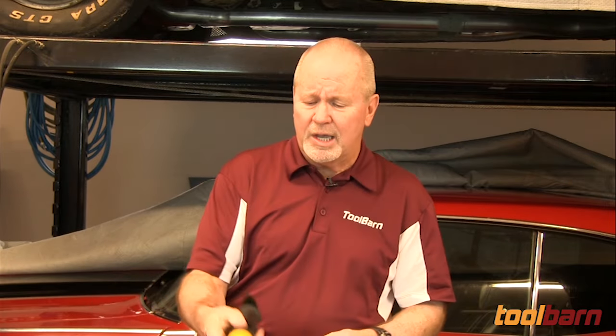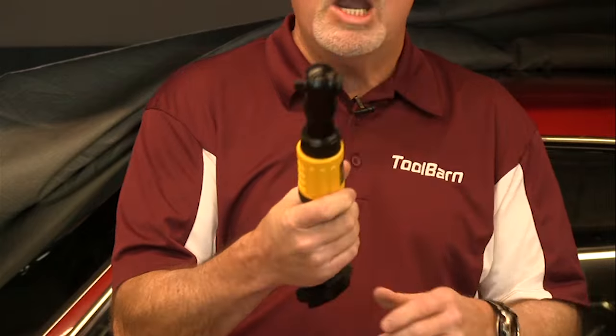They also have a great air ratchet and this thing is great for getting to some tighter spaces with 65 foot pounds of torque. It's a real convenient, lightweight, and comfortable tool to use, so you'll find that this will take care of some things that maybe you can't take care of with the impact driver.